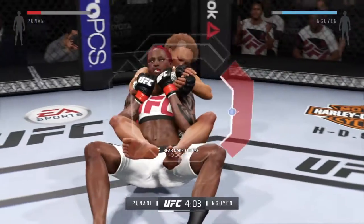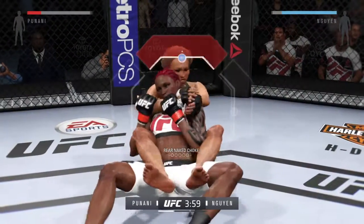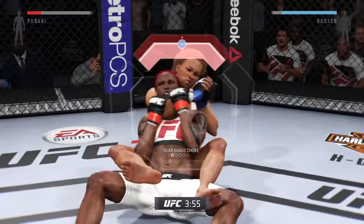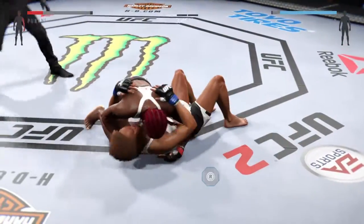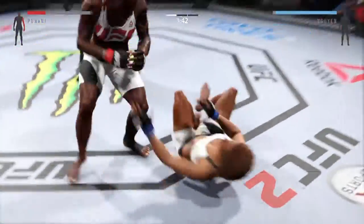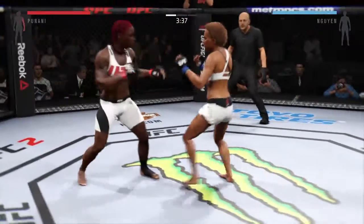She's going after the rear naked choke. Break the grip — and she's out. She gets out. Scramble, scramble. She's working from side control, and back up.